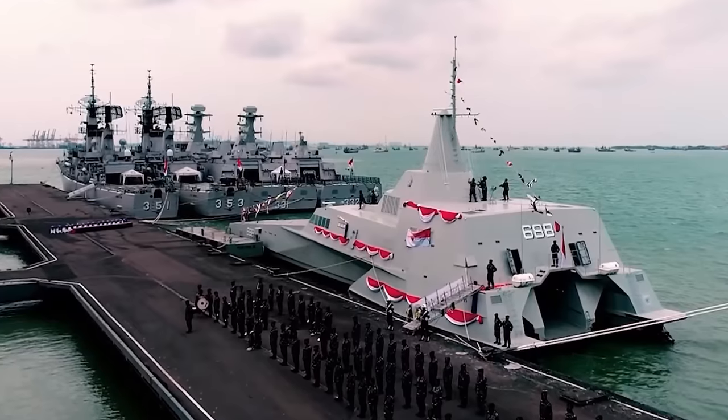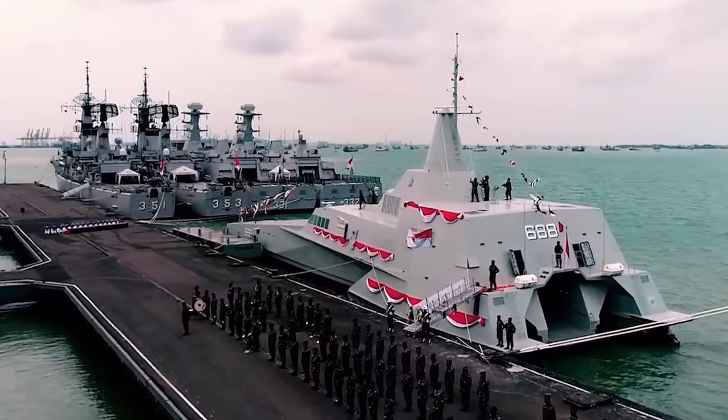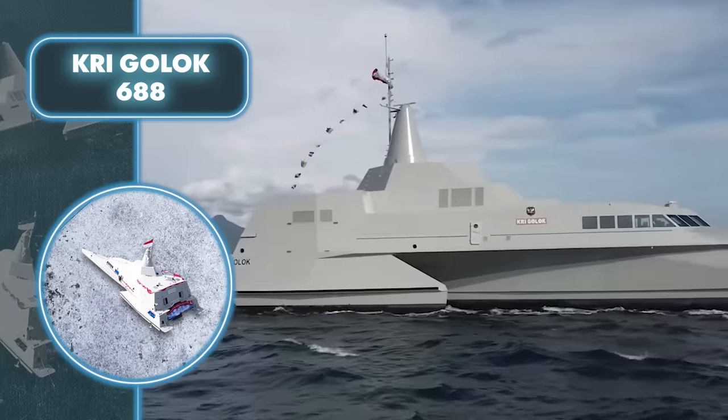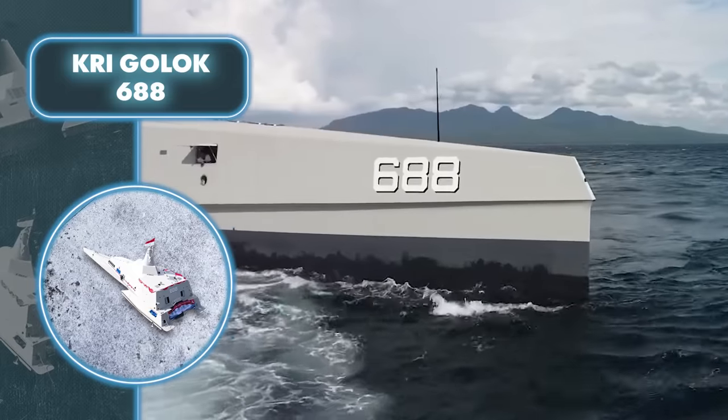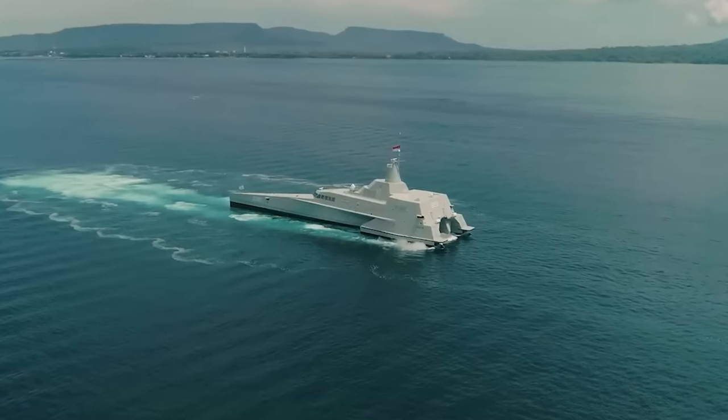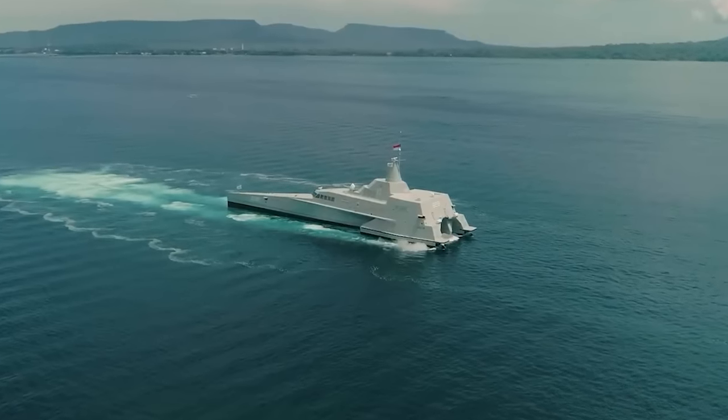In addition to its excellent performance, KRI Golic 688 is also dangerous. It comes equipped with the most formidable armament in its class, including anti-ship missiles and cannons. Additionally, the vessel is capable of carrying a 36-foot high-speed landing craft to enhance its combat versatility.